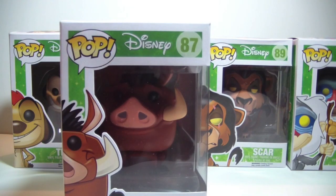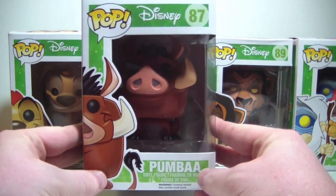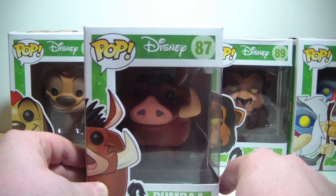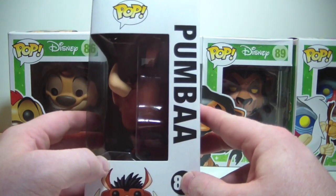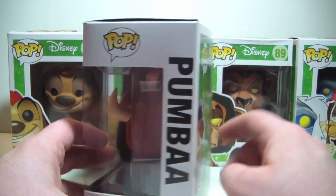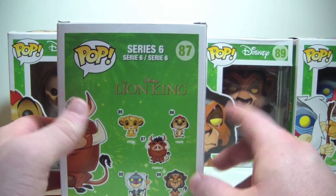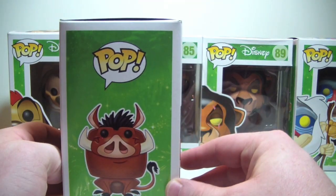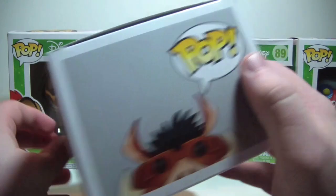We'll start with Pumbaa. There he is — got nice art here on the side, and there he is inside. He's number 87 in the Disney pop line, says Pumbaa down on the bottom. Over here you've got more of the window box, more Pumbaa on the bottom and side. We have all the Lion King pops on the back — they're part of series 6 in the Disney line.